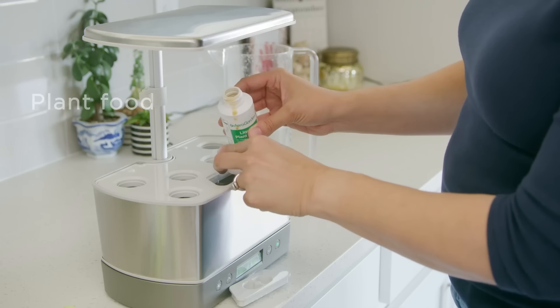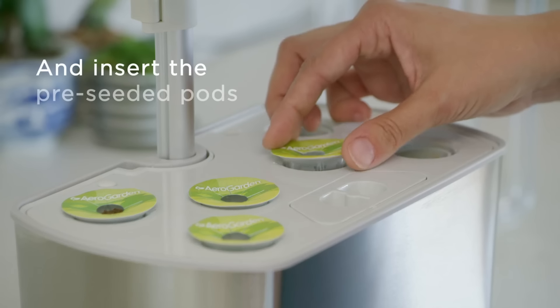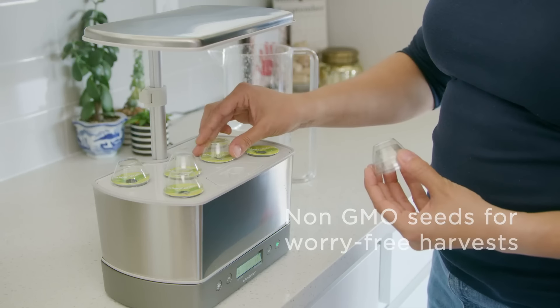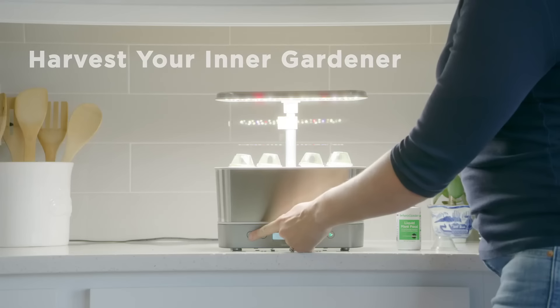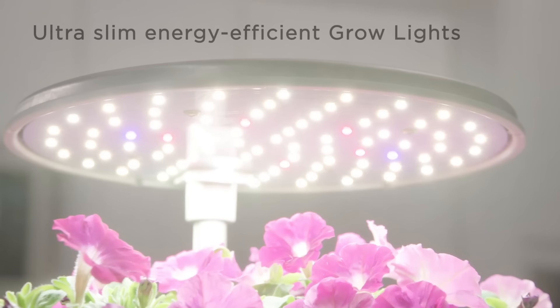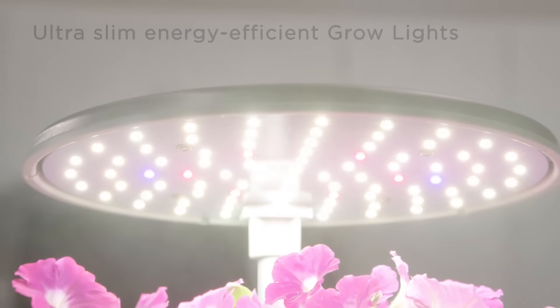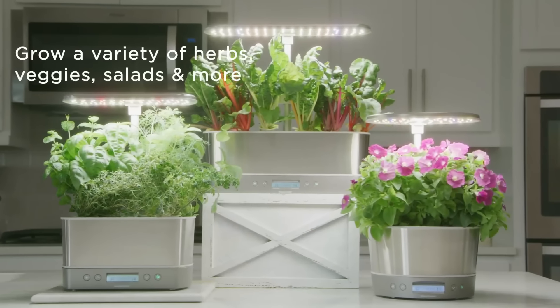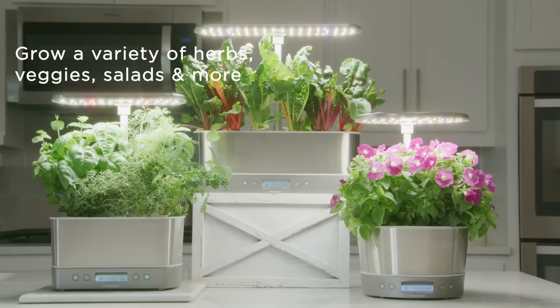The two varieties of basil sprouted in just a few days and grew quickly, with the other herbs not far behind. All the plants were healthy and green, though we didn't trim them as often as we could have. We liked the easy-to-read digital display and the sleek, modern appearance of the stainless steel finish. Overall, this is a great way to keep fresh, healthy herbs on hand to enhance your cooking.